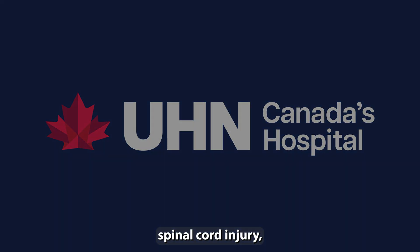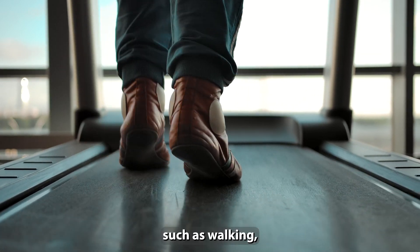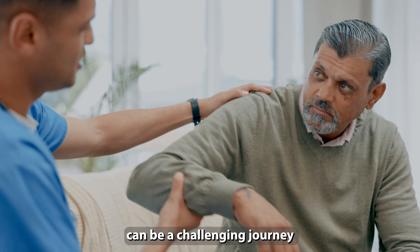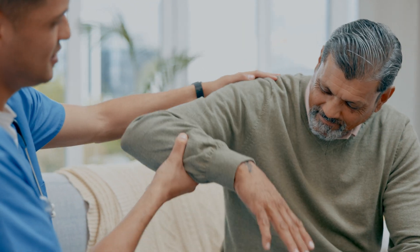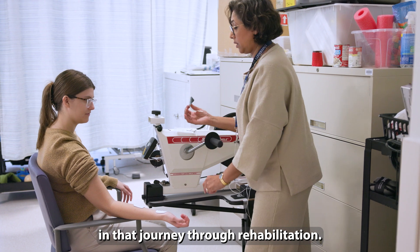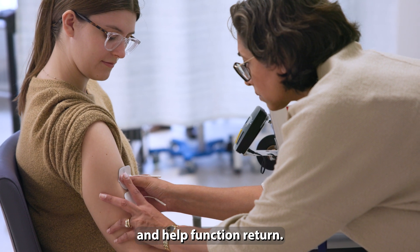For patients with paralysis, spinal cord injury, or recovering from a stroke, returning to simple daily tasks such as walking, cooking, or even buttoning a shirt can be a challenging journey to restore these motor functions. Functional electrical stimulation, or FES, is a transformative option in that journey through rehabilitation. It uses electrical current to stimulate muscle movement and help function return.